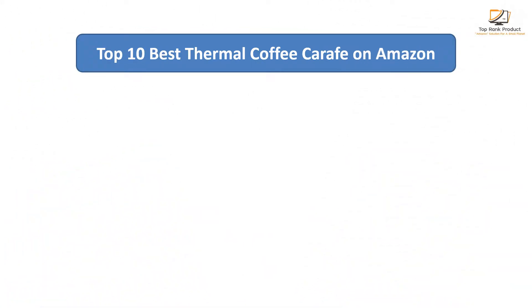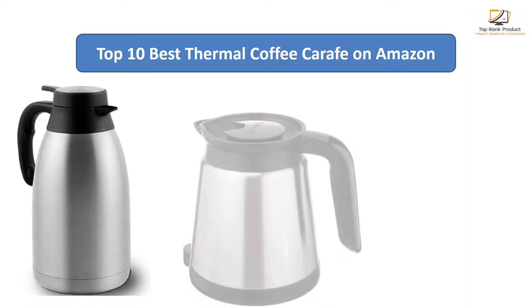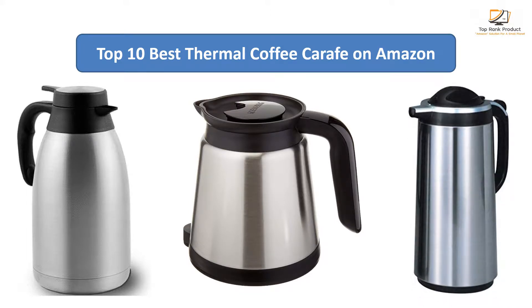Find the best thermal coffee carafe on Amazon. We analyzed consumer reviews to find the top rated products. I am going to review the top 10 best thermal coffee carafes on the market.